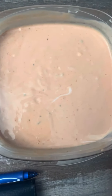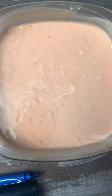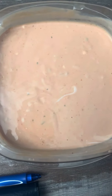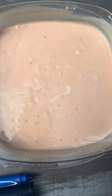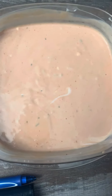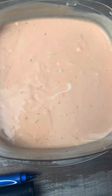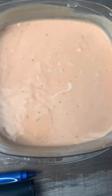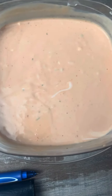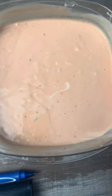Hey everybody, welcome back! I just wanted to share this homemade Thousand Island dressing recipe with you. I love a number of different salad dressings — even though the creamier ones aren't as healthy, I tend to go for those. This is a creamier, mayonnaise-based one, and I'll put the recipe in the description below if anyone asks for it.